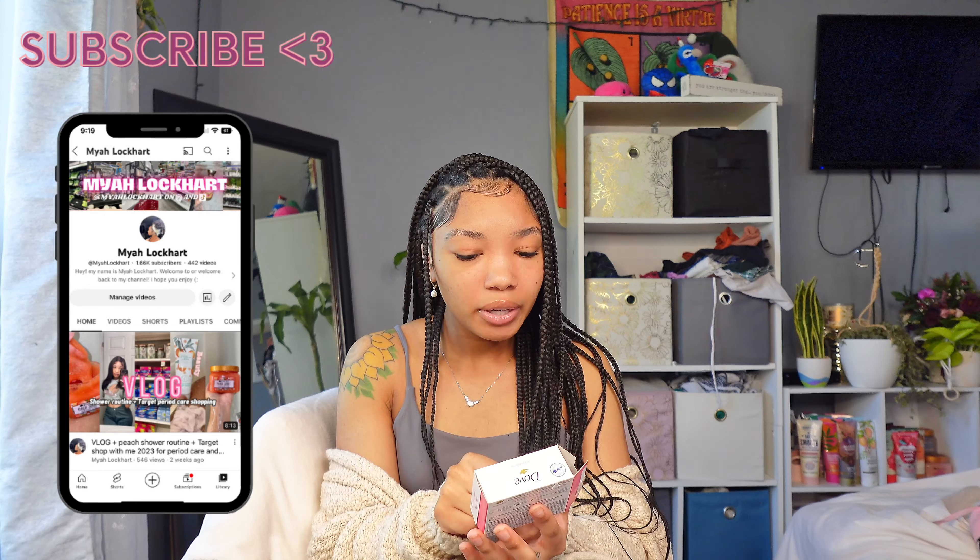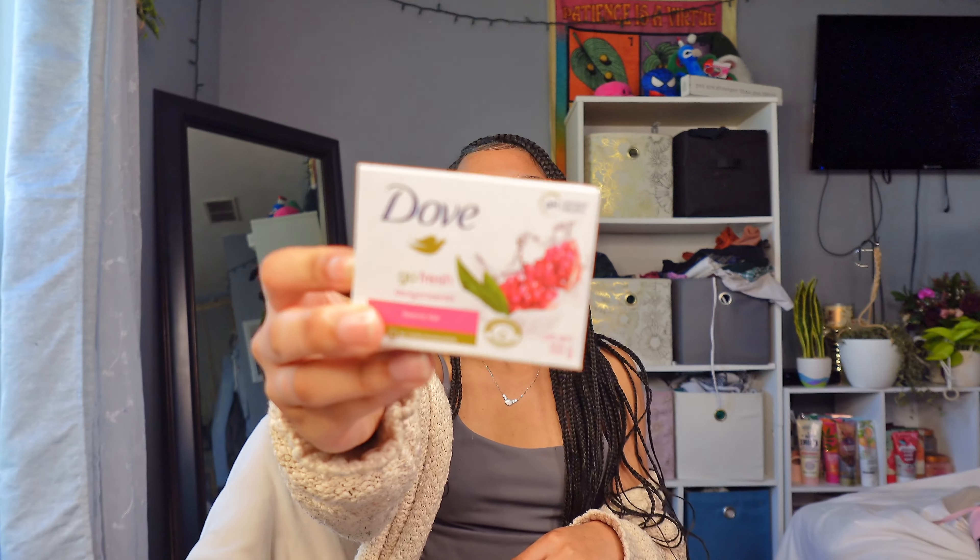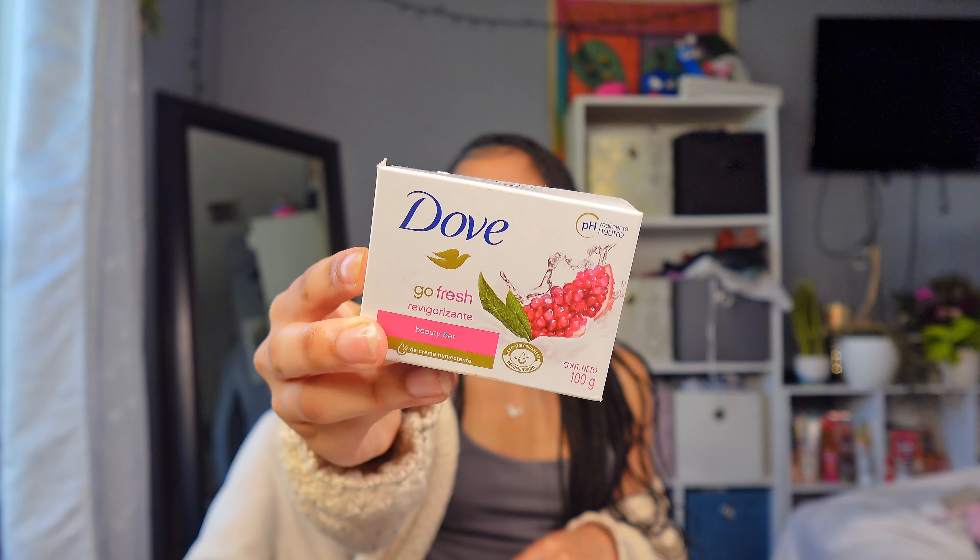The first thing I finished is this Dove Beauty Bar — I think it's the pomegranate one. It doesn't actually say what it is but I believe that's what it is. This stuff smells so good, I 10 out of 10 recommend it. This is the only Dove beauty bar I can remember ever using. I'm obsessed with this scent — it actually lingers on the skin. I got mine from Burlington, a pack of six for like three dollars, which is a really great deal.